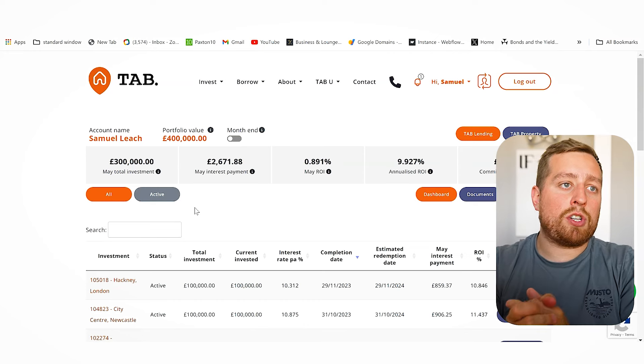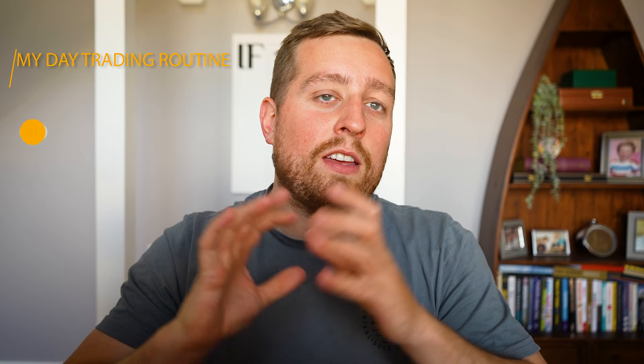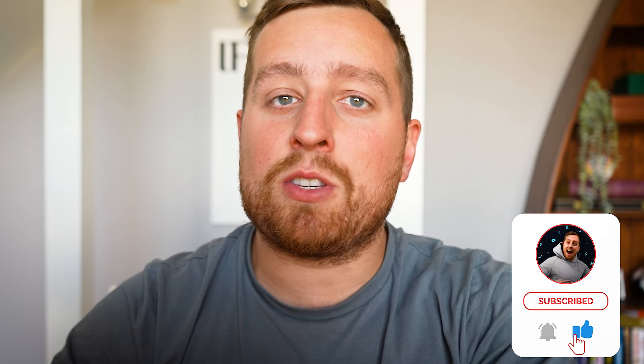So throughout my whole day it's: hit the gym, hit the forex markets, review long-term stock positions, look at penny stock trading, then review my property portfolio — all while keeping up to date with financial market news and any news releases affecting my positions. If you liked this video, make sure to hit thumbs up, comment, and subscribe for more content.